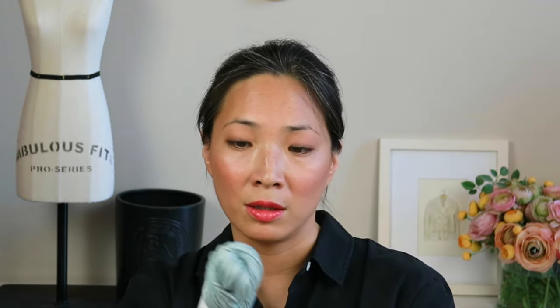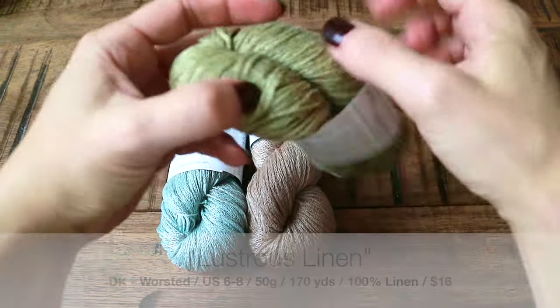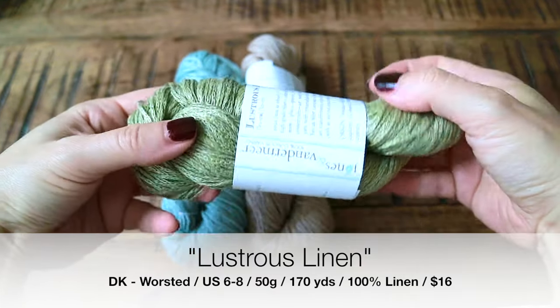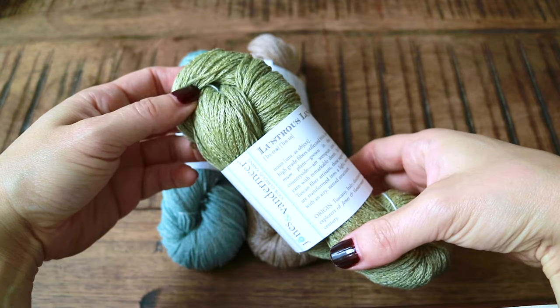She also has a linen yarn called Lustrous Linen — I did carry it at Gauge Intention, but I wanted to mention it because it's summertime and this is probably some of the best linen I've come across. It's not particularly crunchy. It's like a chainette construction. The colors are really subtle and beautiful. It has a sheen, but it's not too shiny. I really love it. These are 50-gram skeins, 170 yards, and she recommends a needle size of 6 to 8. Highly recommend.